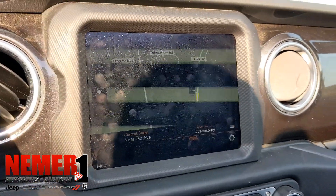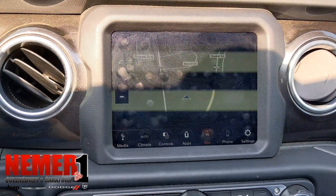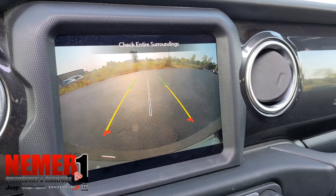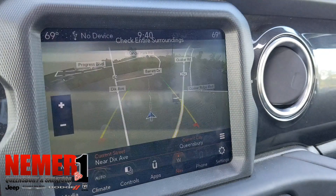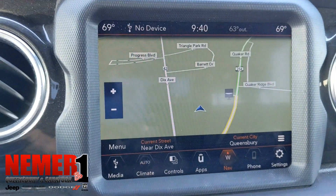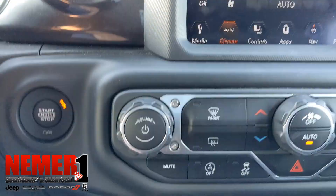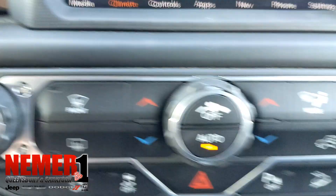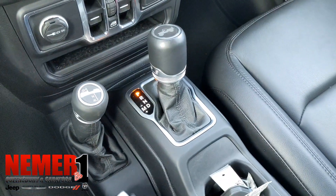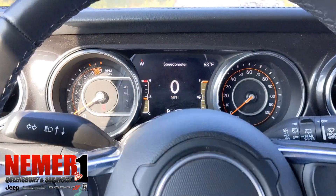2,235 miles on it. Again, that screen flicker you will not see in person, it's just on video. Come see this at 728 Quaker Road in Queensbury. It's a 2020 Jeep Wrangler Sahara Unlimited with the Sky One-Touch Power Top — 2,235 miles. Visit drivenemer.com for more details. Thanks for watching.